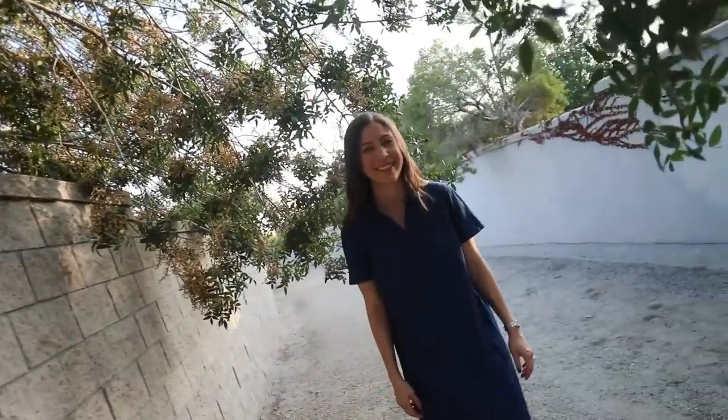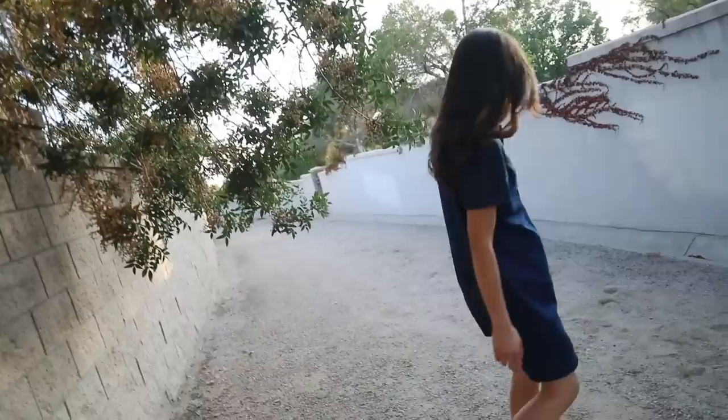The Draper James Chambray shift dress is another great dress and I'm looking forward to donating it so somebody else can enjoy it — it's still in great condition. But again, it's too boxy and too big on me and just doesn't fit, so I'm going to be donating that dress.